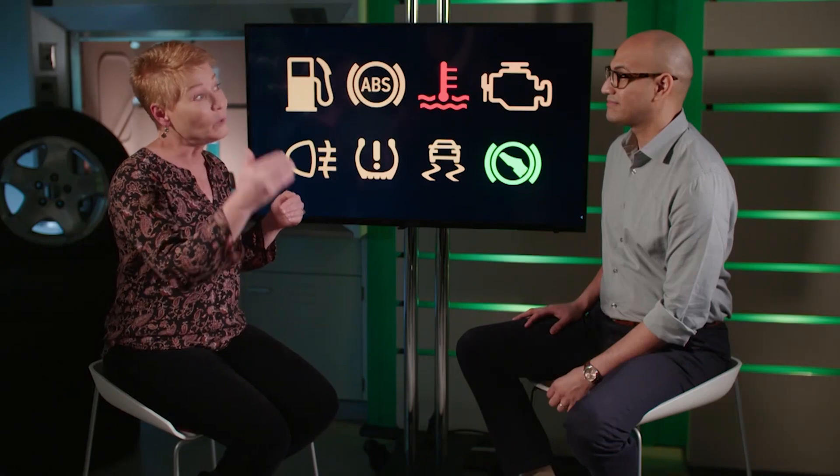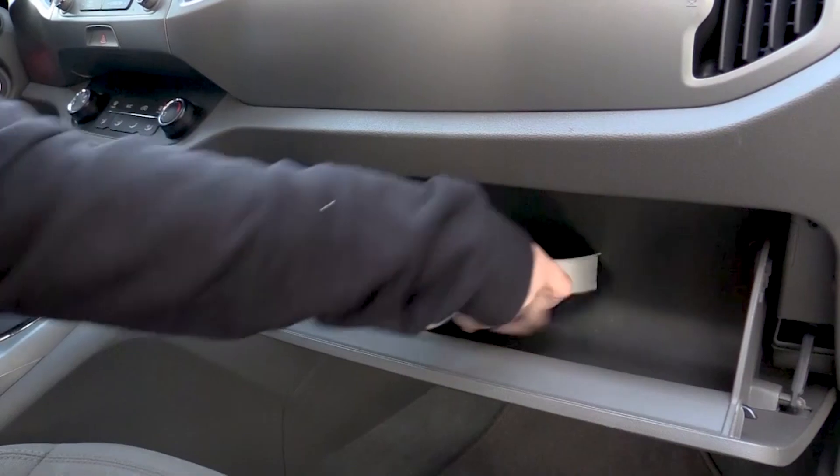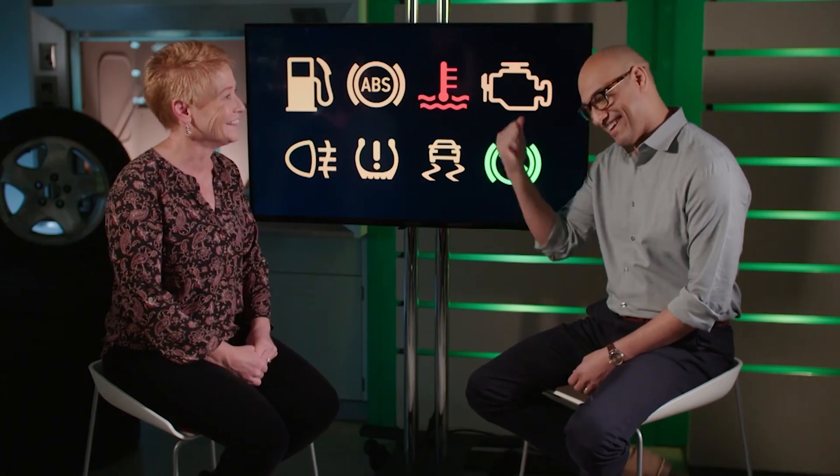Jen, why do you think there's so much confusion around these icons, and is there anything we can do about it? The first thing is there are more and more of them to learn. As more technology comes into cars, more lights are appearing on the dash, and it's worth opening that owner's manual and figuring out what they are. I wish us humans had these icons in our bodies — got a little heart trouble, gotta go to the doctor.